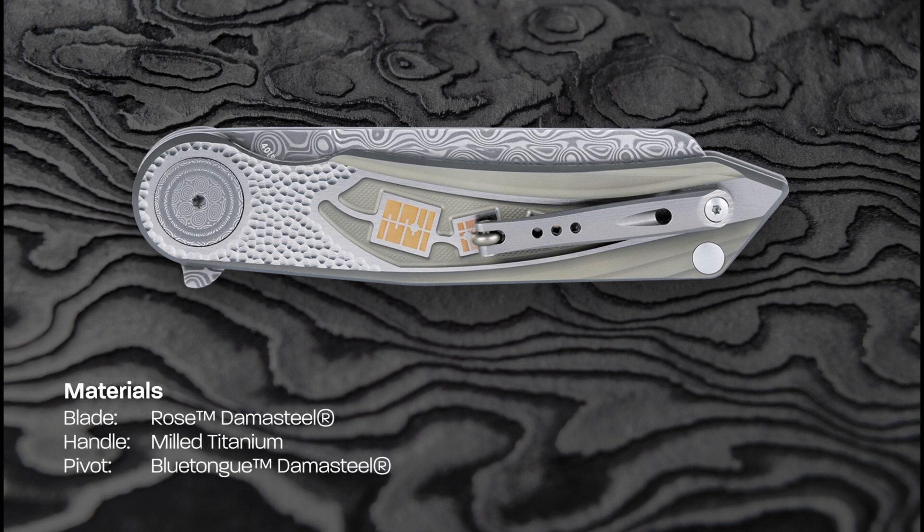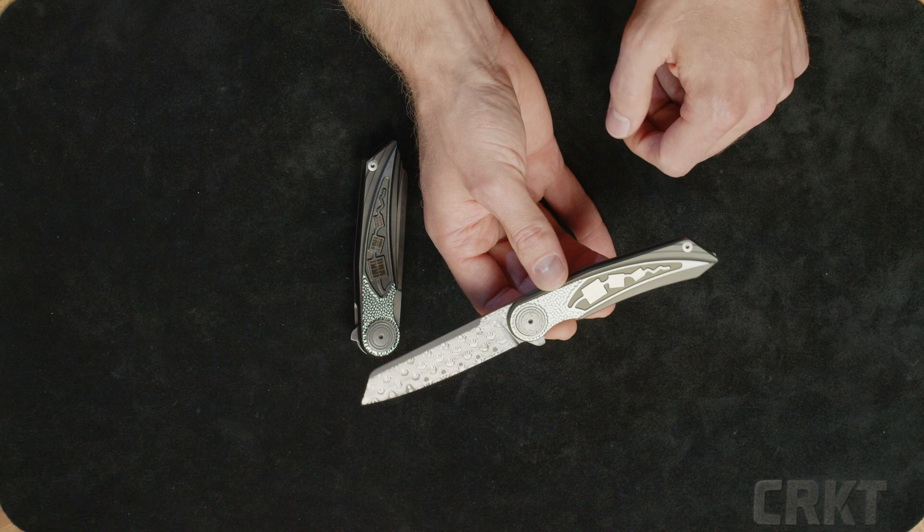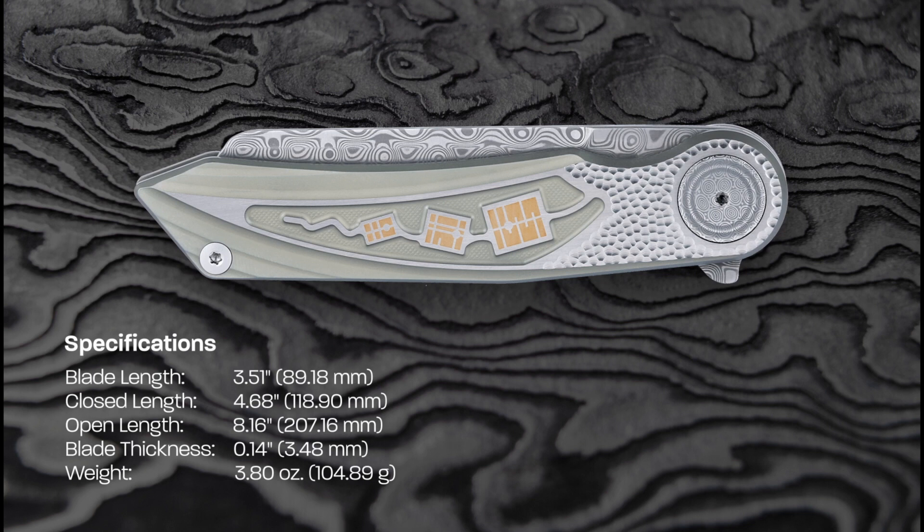Moving along to the second Fortuitous. This is going to be rose damasteel — that is just a really, really good looking blade. It has the same exact blade shape as the other one, so this is going to be a drop point, or I guess a modified reverse tanto blade shape.